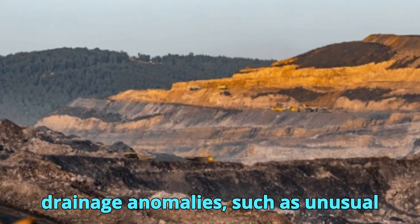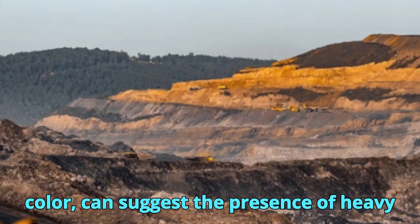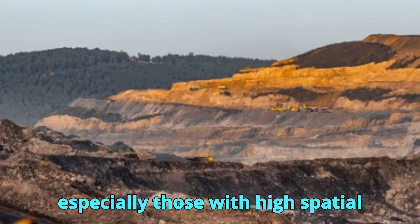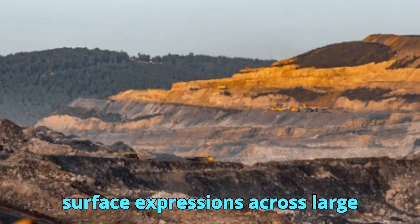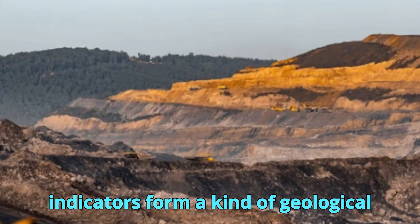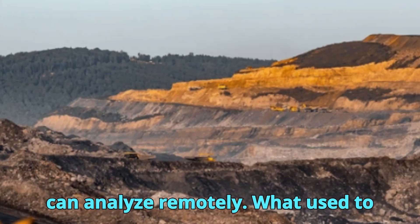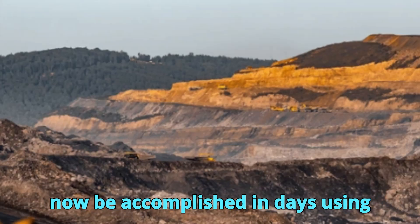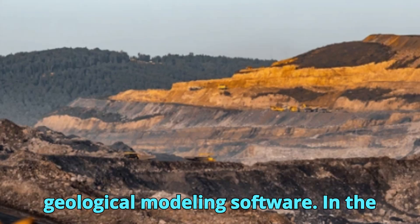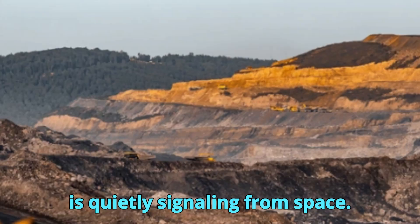Additionally, drainage anomalies — such as unusual patterns in stream flow or sediment color — can suggest the presence of heavy minerals being weathered from nearby deposits. Satellite images, especially those with high spatial resolution, can trace these subtle surface expressions across large terrains. Together, these indicators form a kind of geological fingerprint that experienced geologists can analyze remotely. What used to take months of ground-based surveys can now be accomplished in days using satellite data, pattern recognition, and geological modeling software. It's not just about what's visible on the ground — it's about what the Earth is quietly signaling from space.